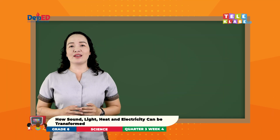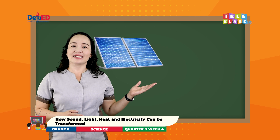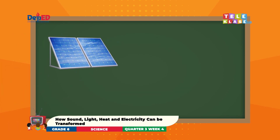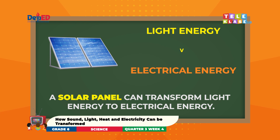And here is our last example. Look at the picture. What is it? It is a solar panel. A solar panel can transform light energy to electrical energy. Solar cells and solar panels convert the energy of sunlight, or light energy, into electrical energy.